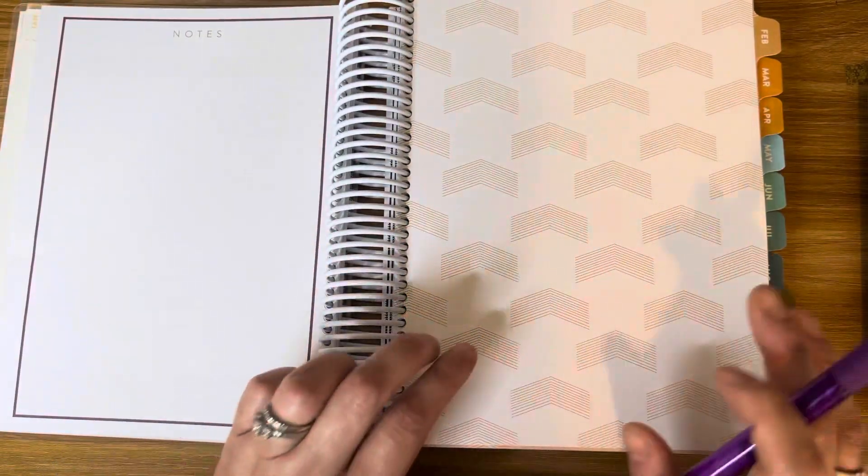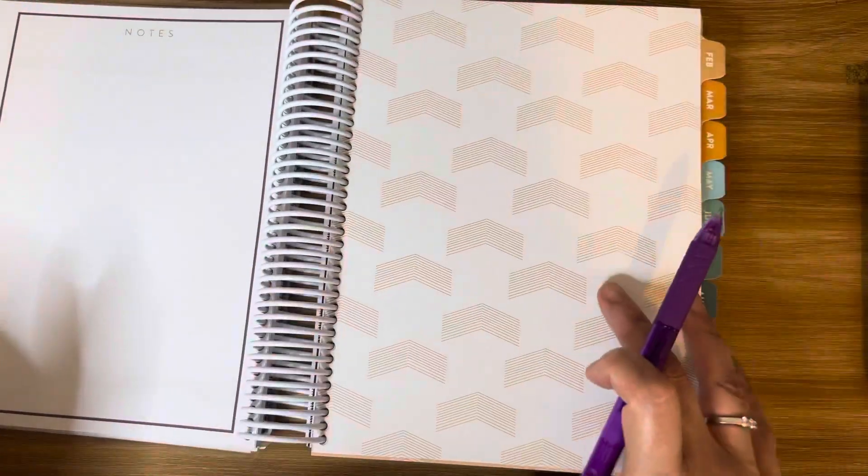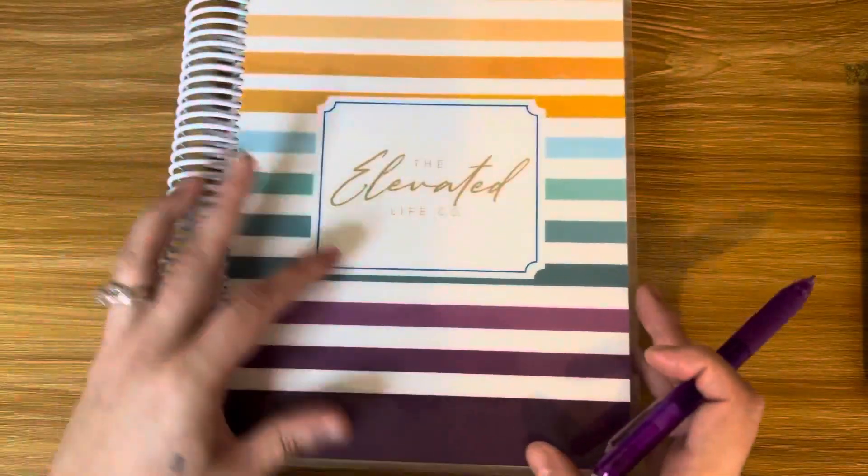There's a page for notes and then the rest of the year follows the same format. This is the planner I'll be using this year — I'm super excited! Now let me share my January budget.